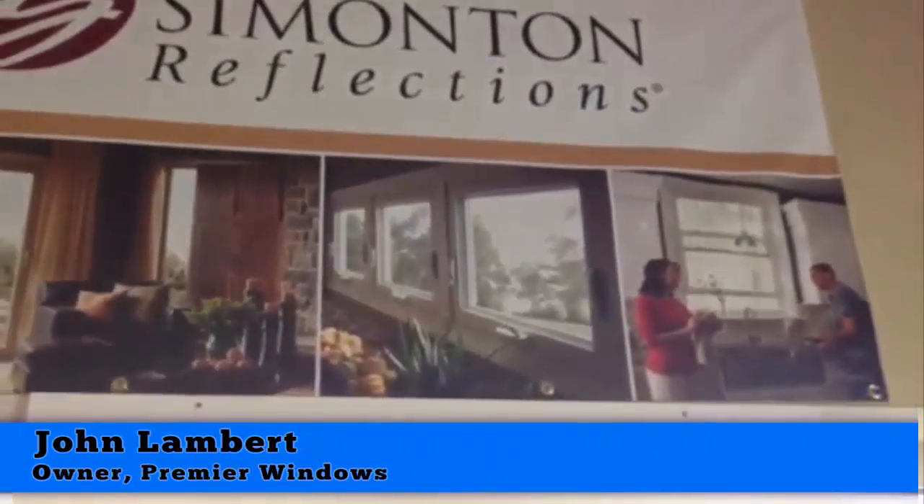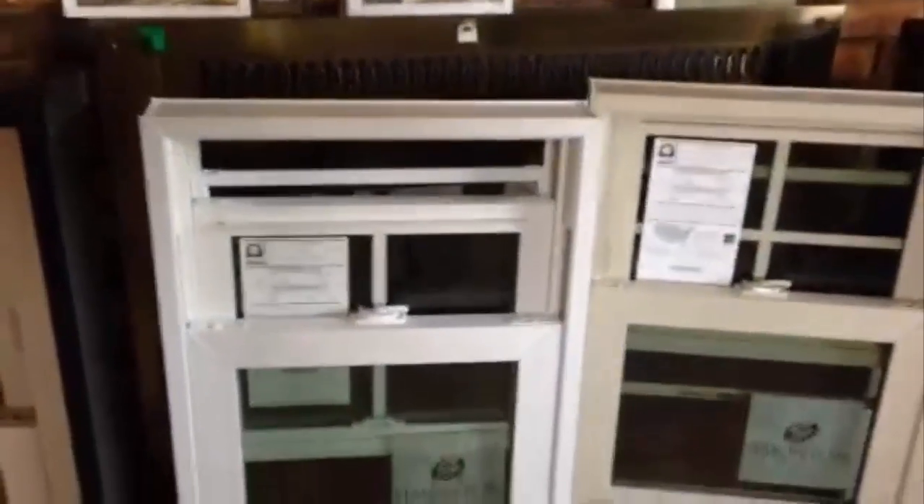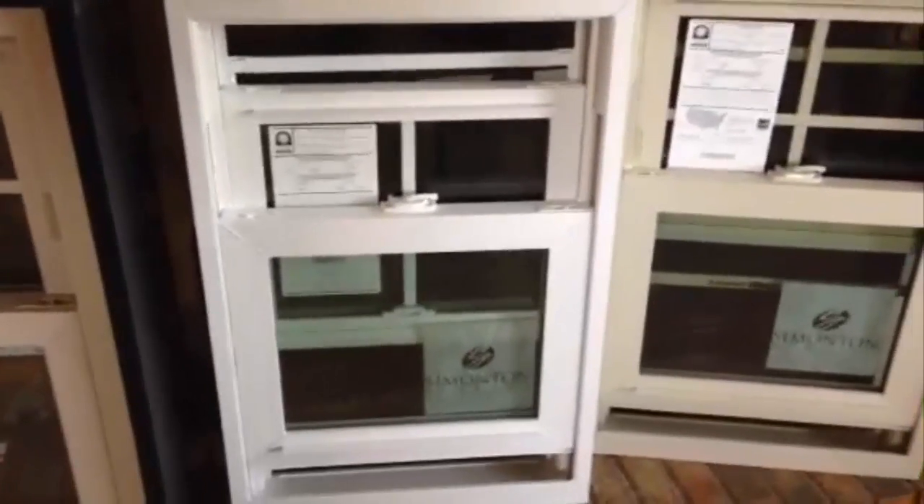Hey friends, John Lambert with Premier Windows. I want to introduce a new member of the Simonton family to our lineup. This is the Assure window. We're absolutely delighted to have it.